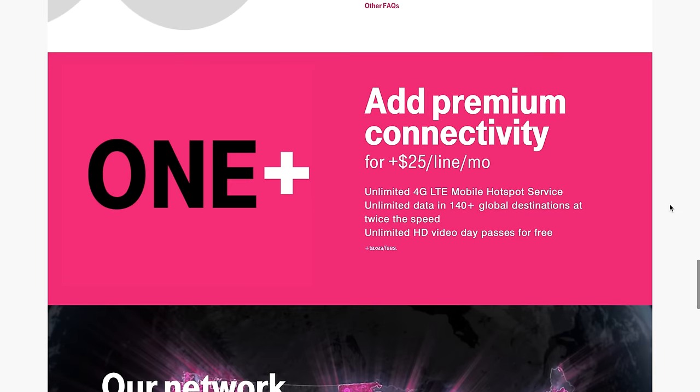Scrolling down, you can add premium connectivity to your line — OnePlus — which enables unlimited LTE mobile hotspot service, unlimited data in 140 global destinations at twice the speed, and unlimited HD video day passes for free. This costs $25 a month per line.